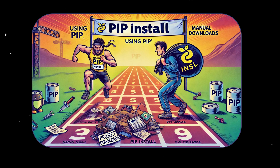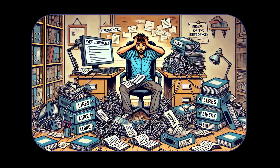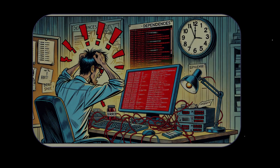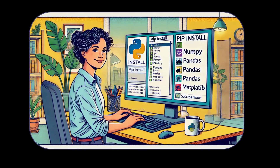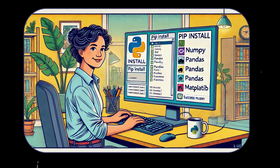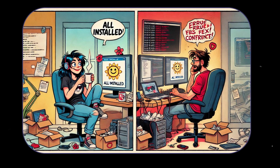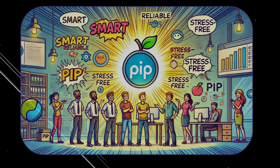Now let's have a little fun. Imagine two developers racing to set up a project. Manual Installer Mike downloads libraries one by one, struggles with dependencies, and spends hours troubleshooting. Meanwhile, PIP Pro Patty types a single command and is done in seconds. Patty is sipping coffee and enjoying her day, while Mike is tearing his hair out. PIP isn't just faster, it's smarter, more reliable, and far less stressful.